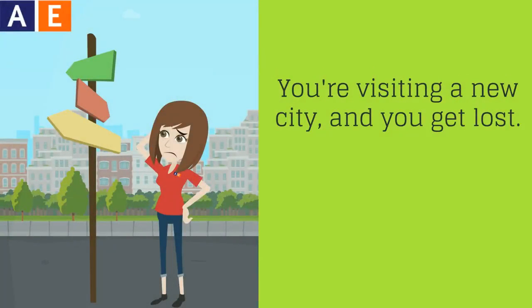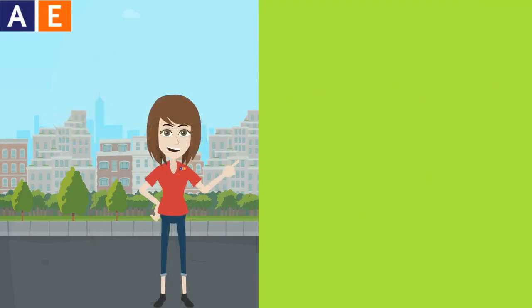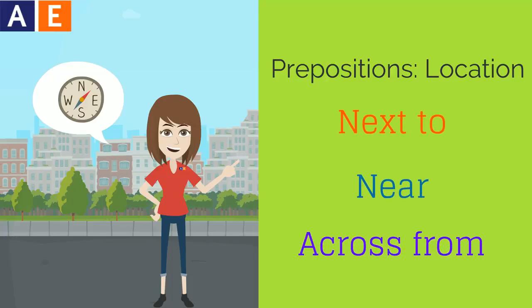You're visiting a new city and you get lost. What do you do? In this video, you'll learn how to ask for directions and use the prepositions next to, near, and across from. Listen for these prepositions in this story.